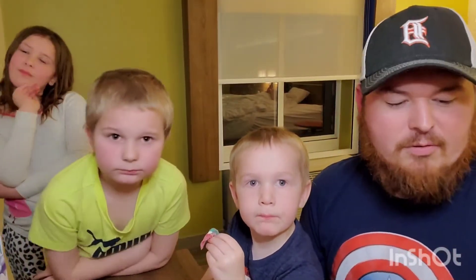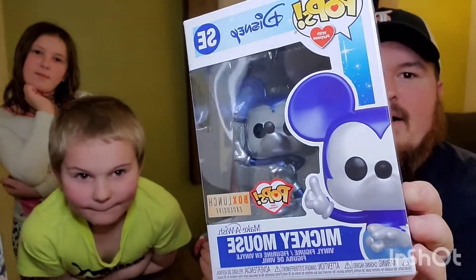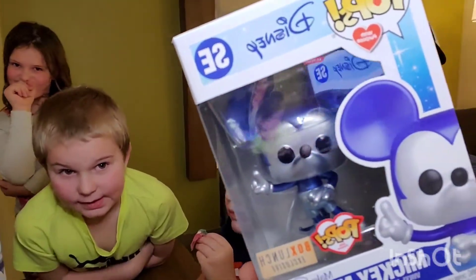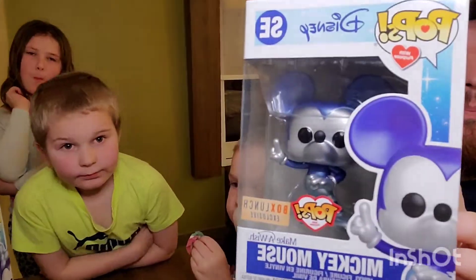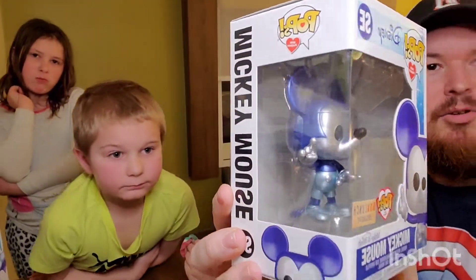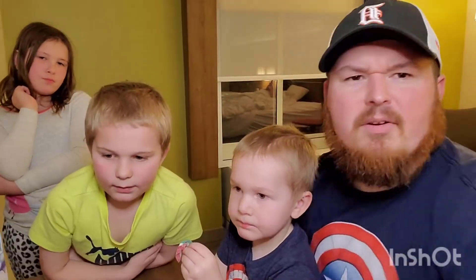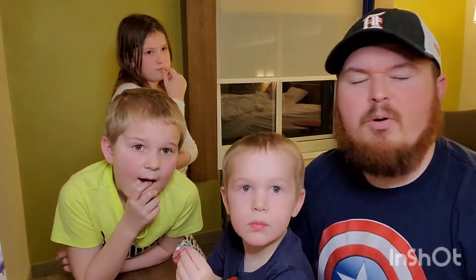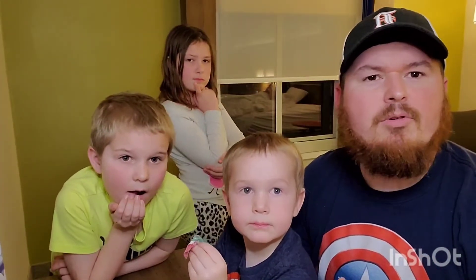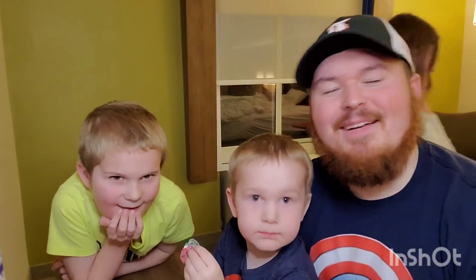The exclusive one we got while we were at the store is none other than the Mickey Mouse Box Lunch exclusive. Look at that — he's nice and blue. Once we get home we'll take him out and do a better video.